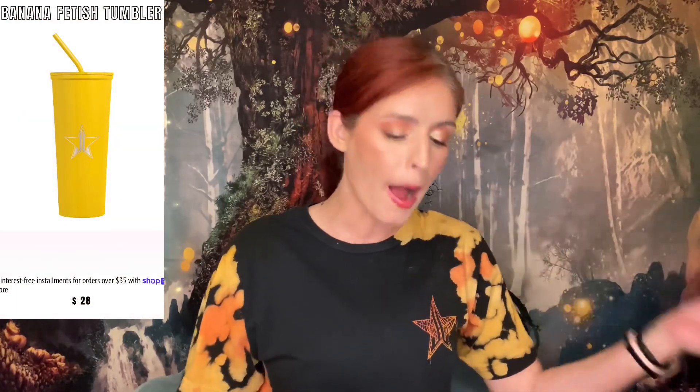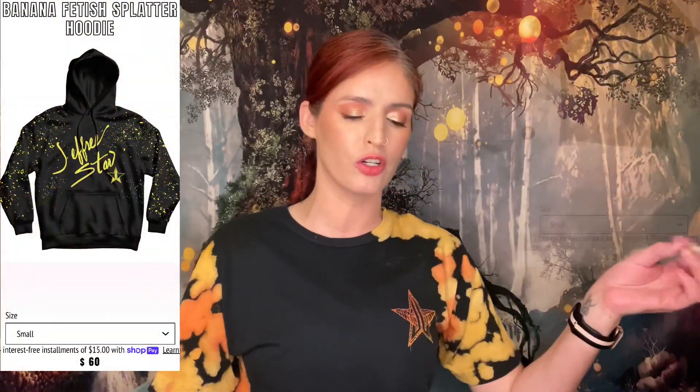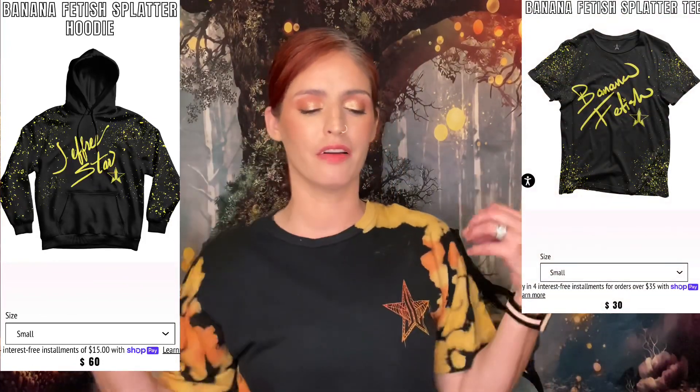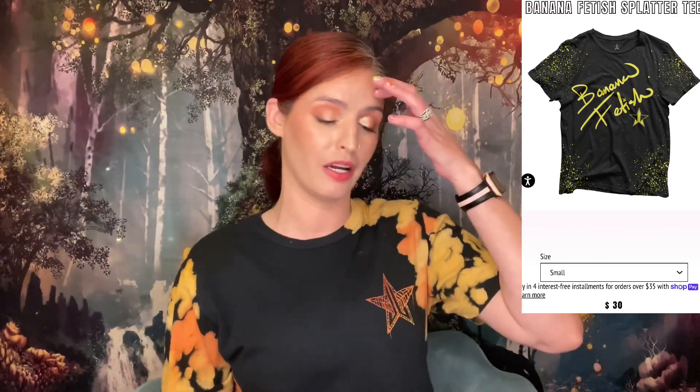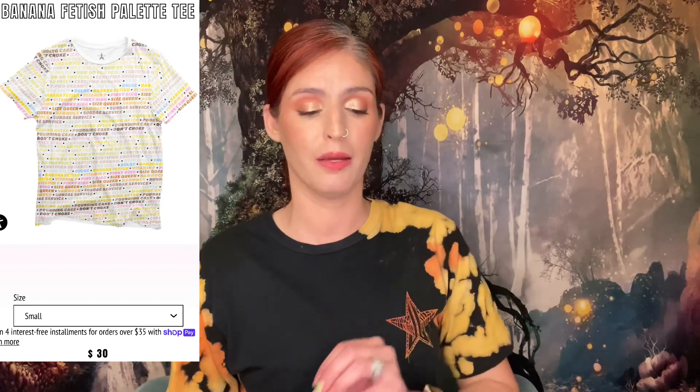He's also dropping tumblers, which apparently everyone has been wanting — a yellow one, a blue one, and a pink one to match the palette. And of course, being Jeffree, there's a hoodie and a couple of T-shirts. I'd actually consider the one with the splatter print if it didn't say 'Banana Fetish' across it — can't wear that to the kids' school. There's also a palette tee with all the shade names printed all over it.